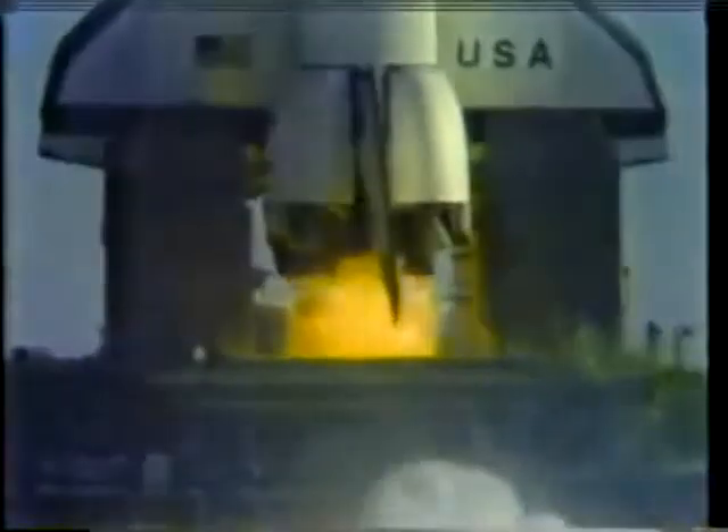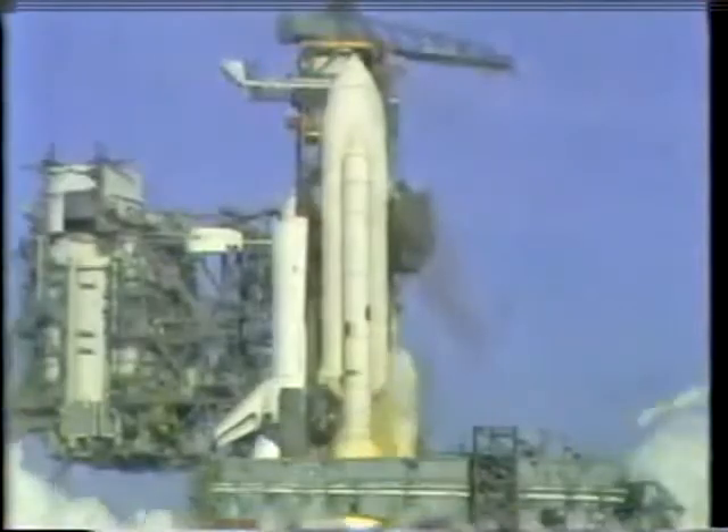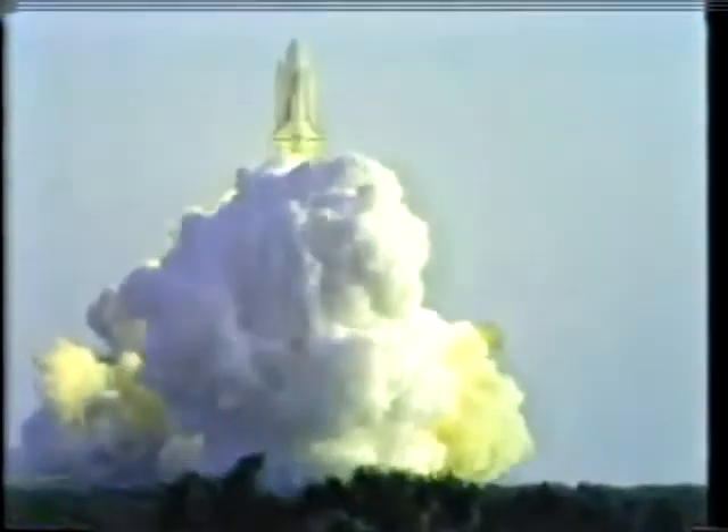We've gone for main engine start. We've gone for America's first Space Shuttle, and the shuttle has cleared the tower.